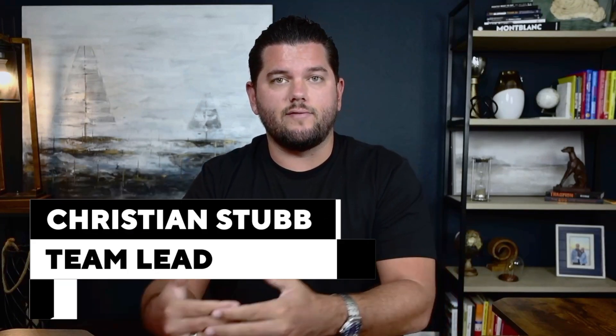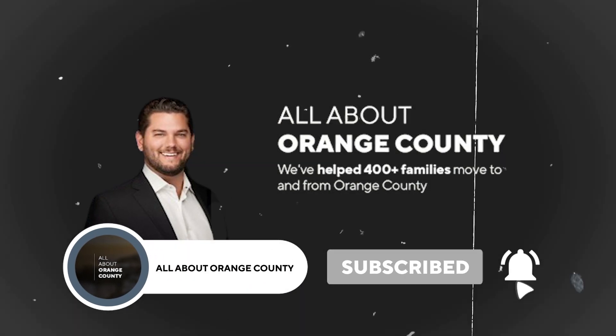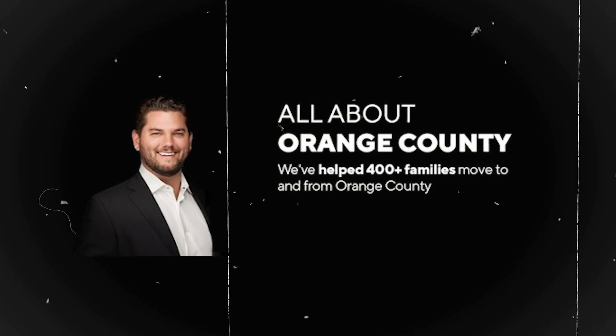If you don't know who I am, my name is Christian Stubbs. I am a team leader and owner of Onyx Homes, and we make this channel all about Orange County to give you as much information as possible. My team and I have helped over 600 people move just since 2020, and we try to give as much information to you as possible to make your move a little bit easier.